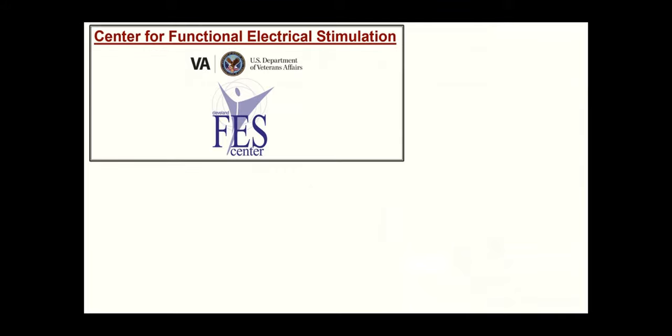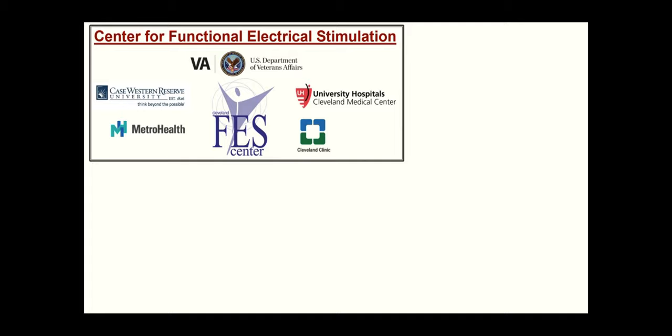The FES Center has been around for about 27 years and is very well established. It's funded by the Department of Veterans Affairs. We're really a center for functional electrical stimulation that includes partners: Case Western Reserve University, Metro Health Medical Center, University Hospitals, and the Cleveland Clinic. We have a consortium — an umbrella group that brings people together who do a variety of different kinds of neurological research and clinical practice.